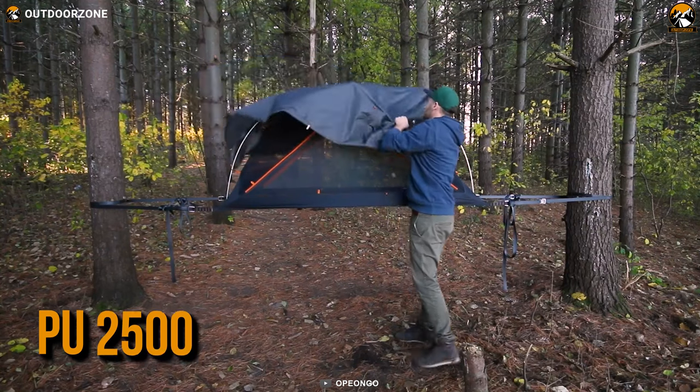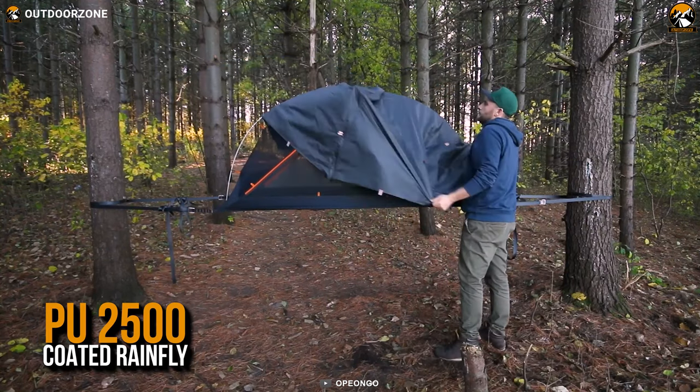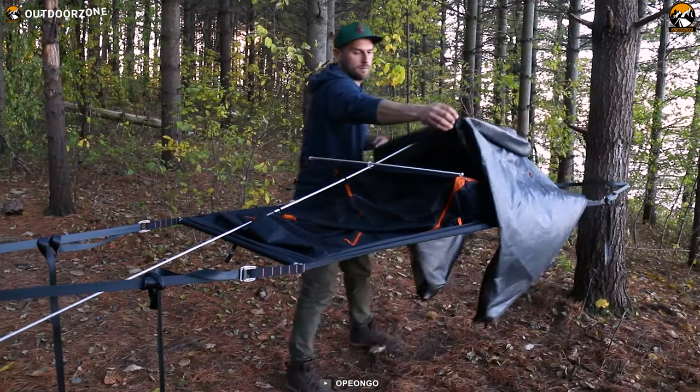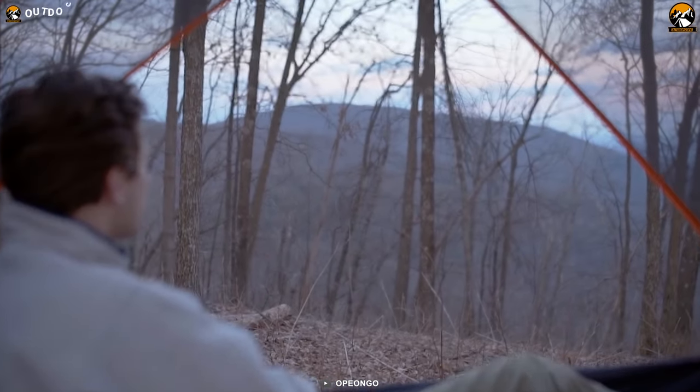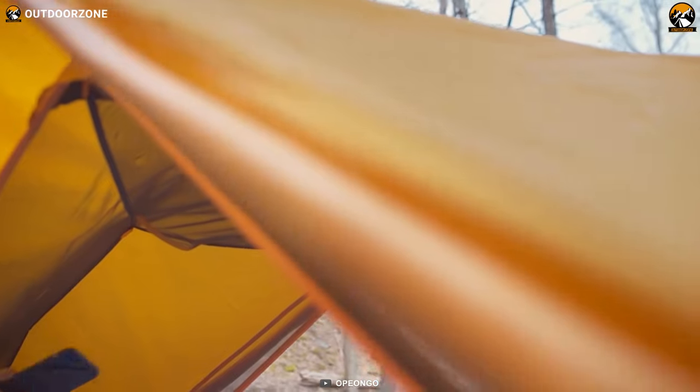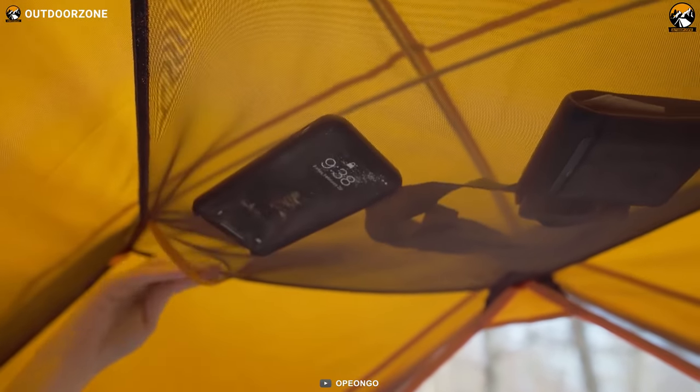Plus, with a 40D nylon and PU-2500 coated rainfly, you'll be having a fresh and dry camping session no matter if it's raining or not. Overall, with all the hefty features, premium properties, and ample headroom, the Opiango Aerial A1 provides you with a comfortable sleeping experience.